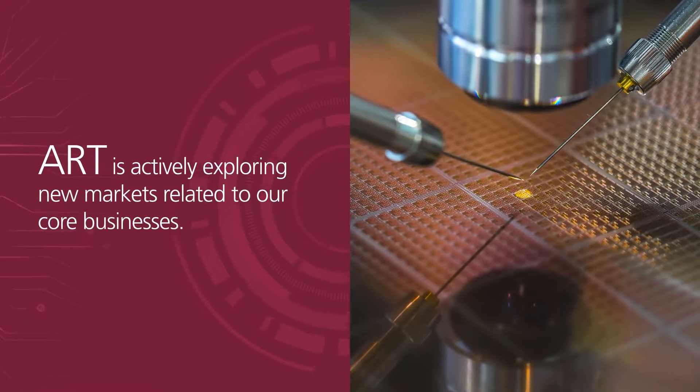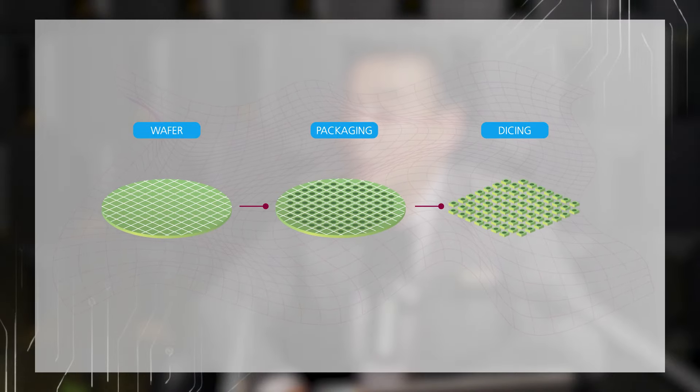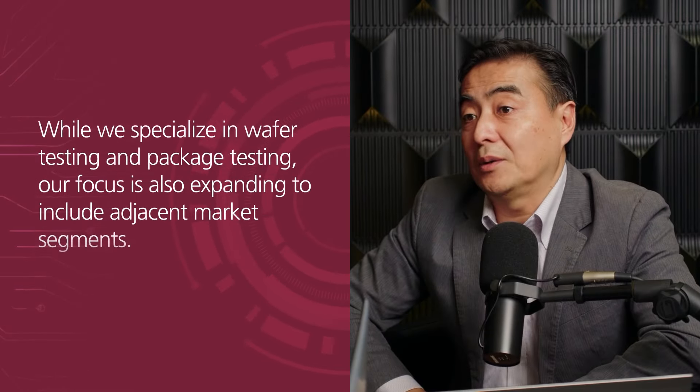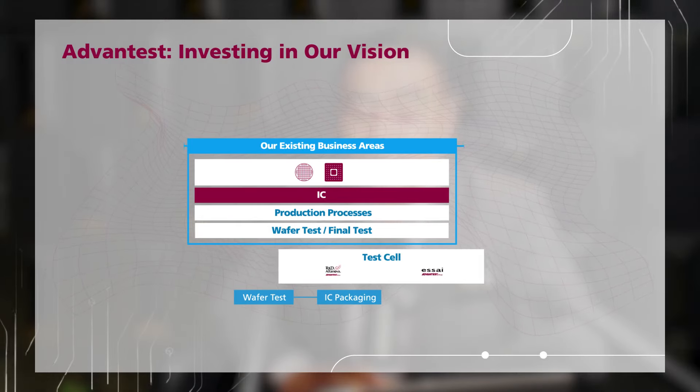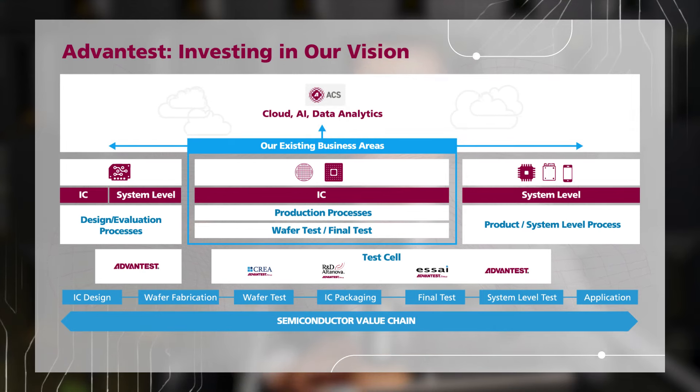Thank you. My name is Kotaro. I'm taking care of ART global. ART is trying to figure out new markets around our core businesses. Our core business is wafer testing and package testing, but not only that segment — also the surrounding market segments. Advantest has a grand design illustrating integrated workflow-type solutions and its influence on the semiconductor ecosystem.